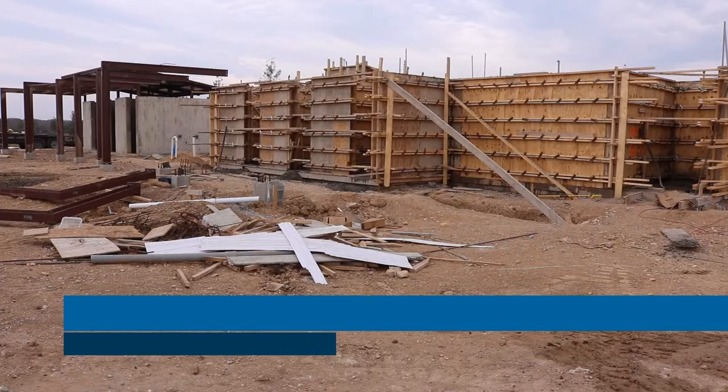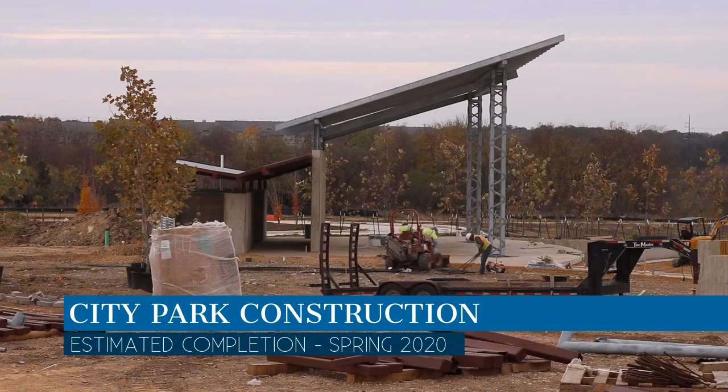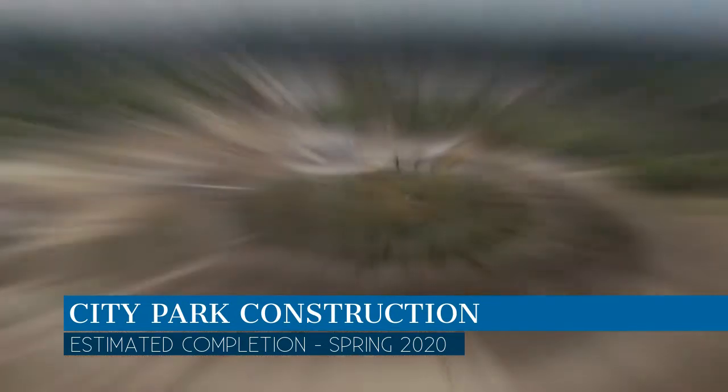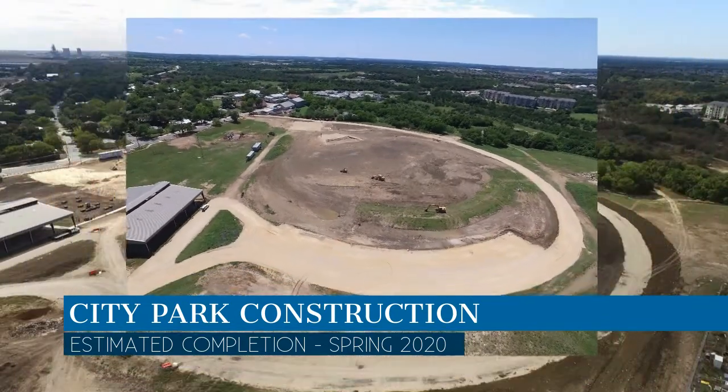City Park is coming along. Upgrades include two new playground areas with ADA compliant playground equipment, a splash pad, pavilion improvements, new restrooms, and a games and grilling area.